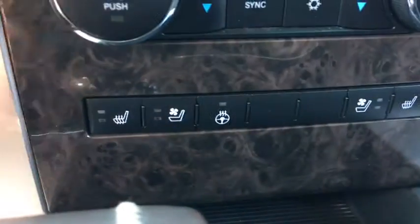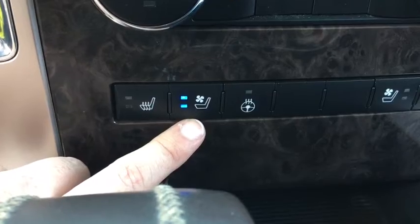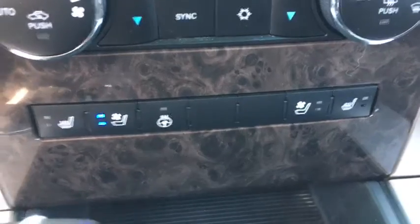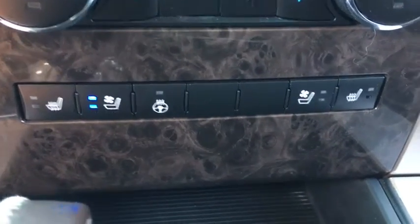Moving down any farther, you got your buttons for your heated seats. I'm going to try the air conditioned seats — I've never tried those — hopefully cool the butt down a bit. And I love that texture there, that design — that looks so cool.